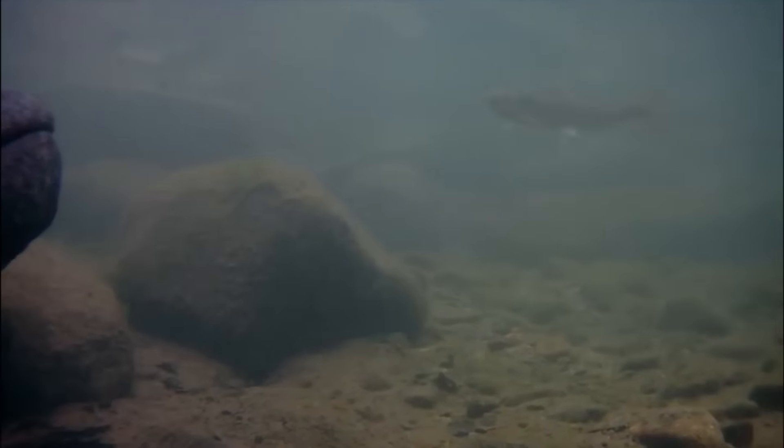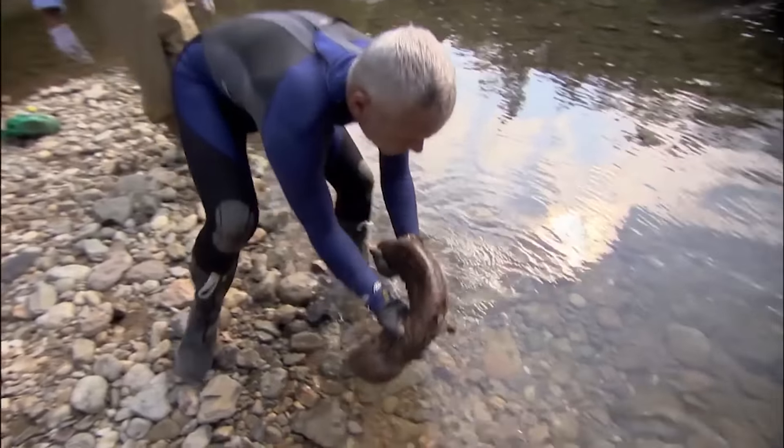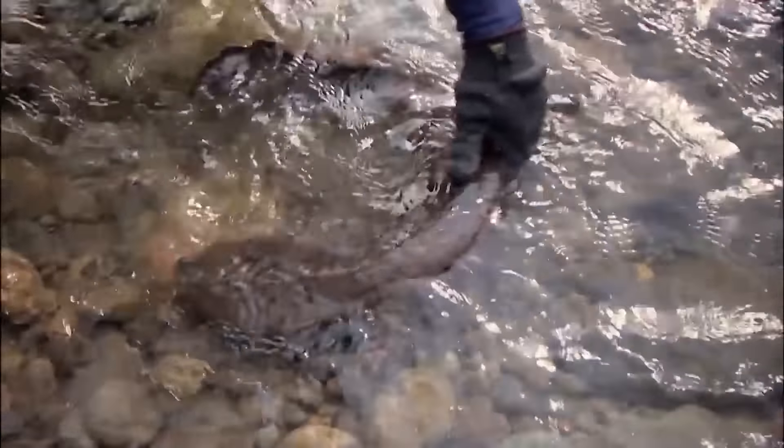There are only a few pockets of these endangered giant salamanders left in the wild - creatures that haven't changed since the age of the dinosaurs. Their survival is an important part of Japan's natural heritage. And when I try to release it, this national treasure still makes one last attempt to bite me before disappearing, unfazed by his capture.